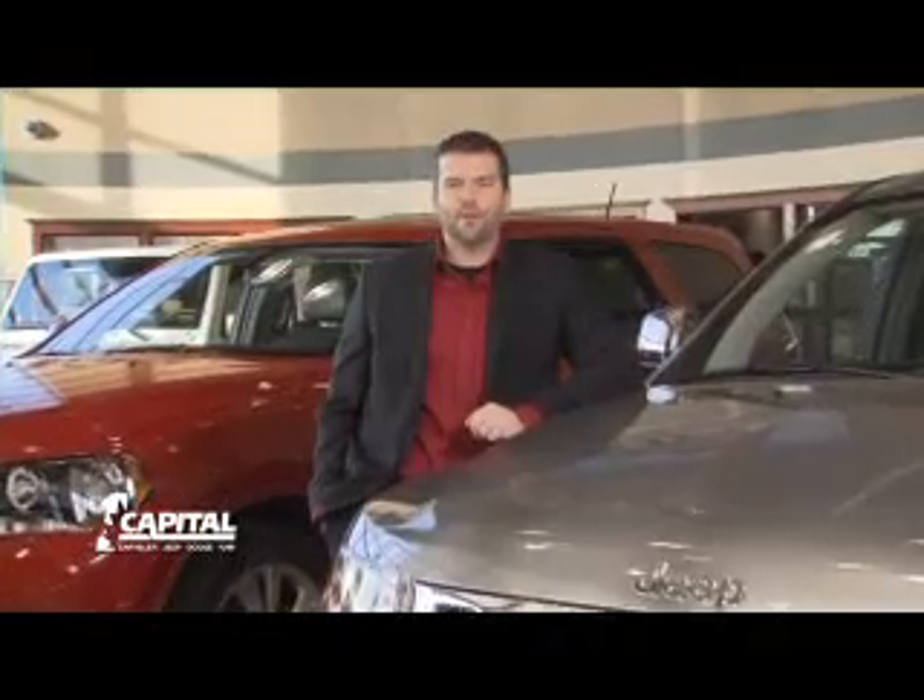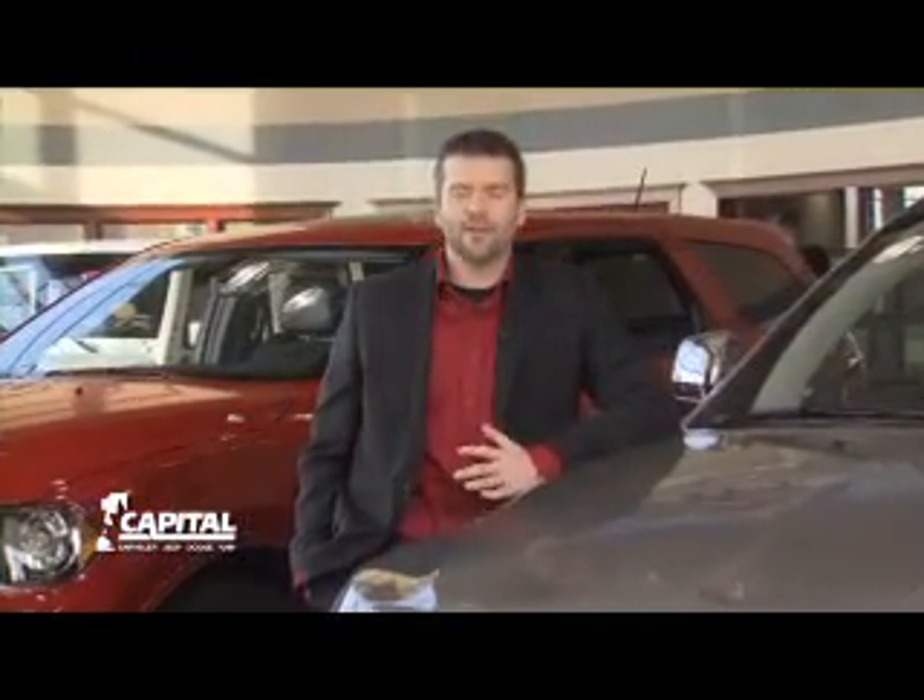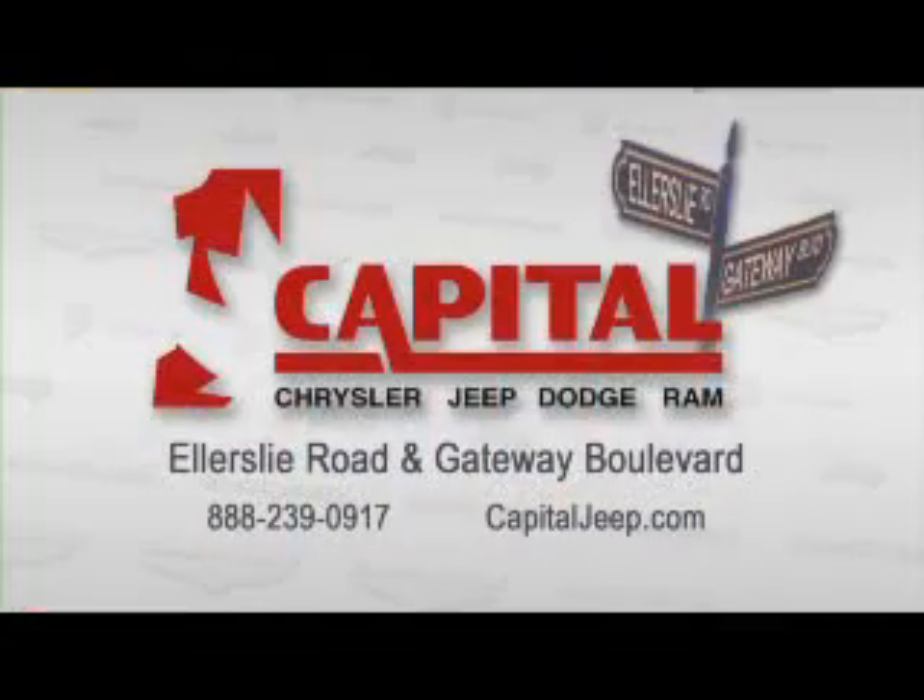We'll give you a great deal, a fair price for your trade-in, but most important, we'll make you feel right at home. Real people helping people. Capital Jeep Dodge, south side, corner of Ellerslie Road and Gateway Boulevard.